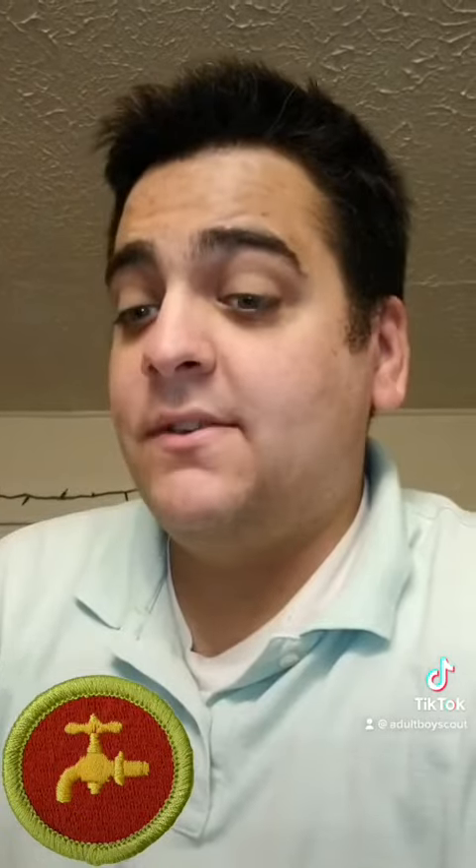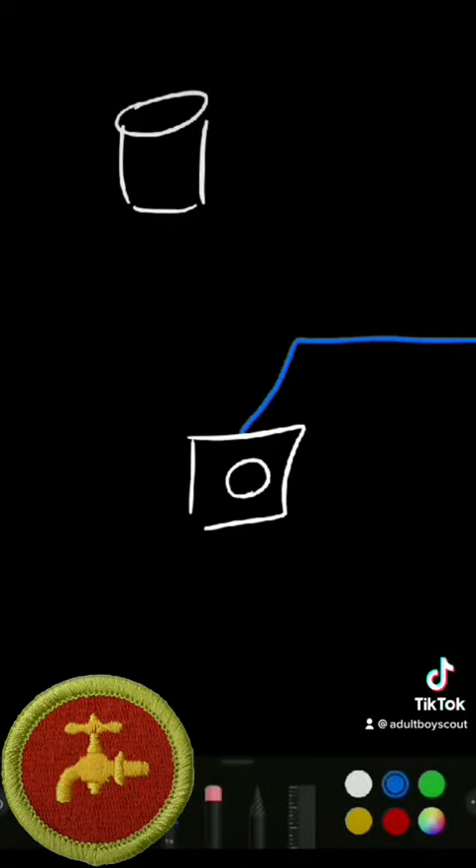Unfortunately, the requirement is to draw a hot and cold water supply system, so I guess I went the extra mile. Okay, so we have the washer, water heater upstairs, mainline bringing in cold water, cold water goes into the heater, comes out as hot water, and boom — we have a hot-cold connection for the washer. And since both faucets are always on, that should prevent freezing in the winter. I'm gonna count it. Thank you.